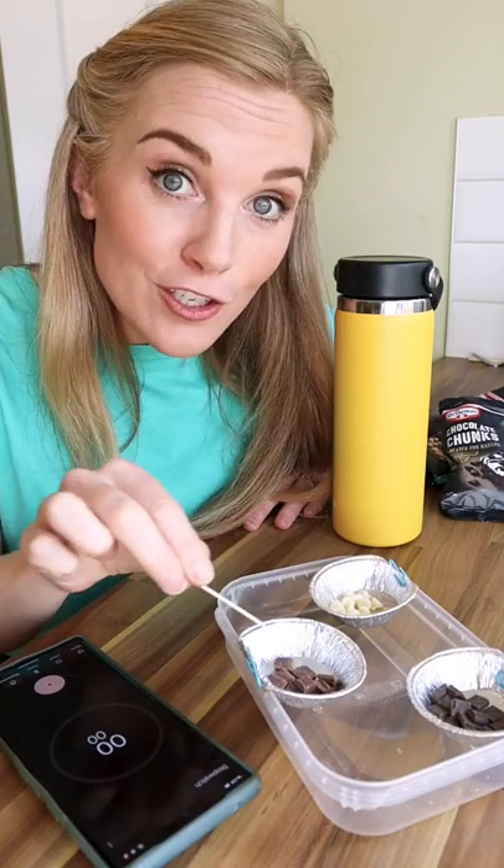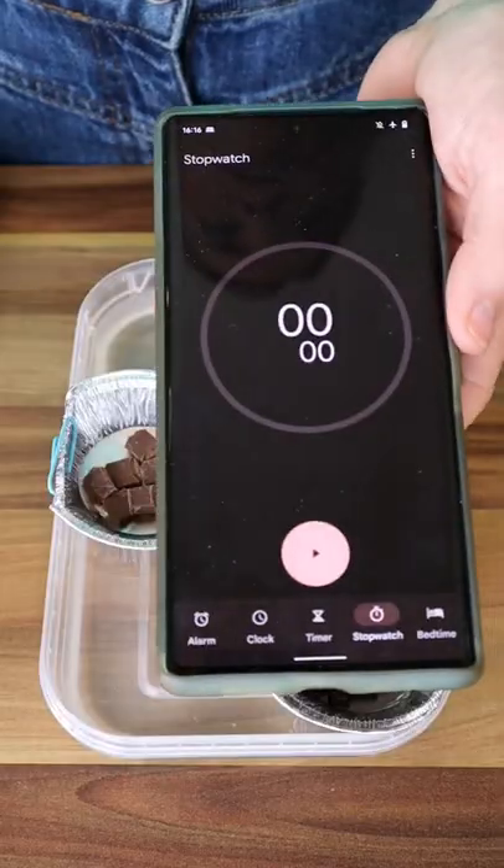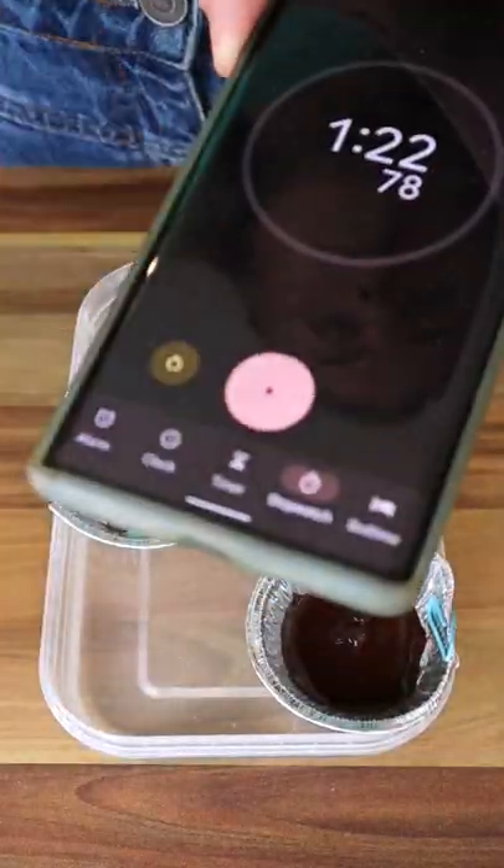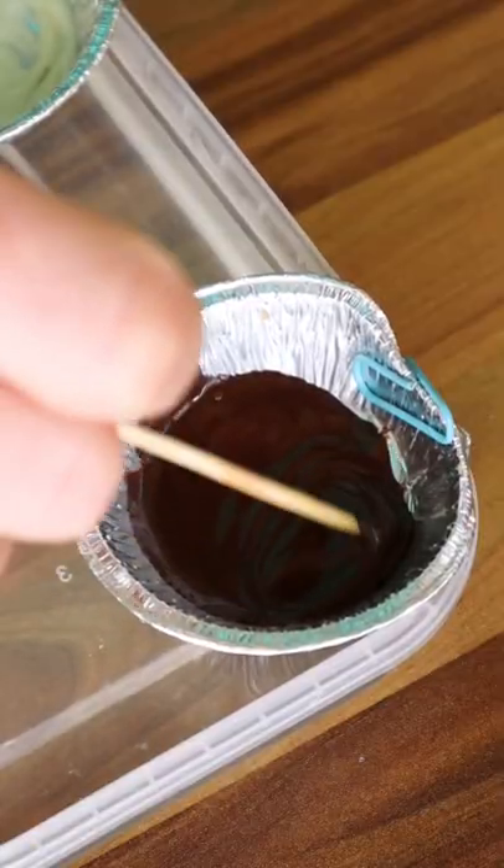You could also use a toothpick to stir the chocolate as it melts. Three, two, one, go! Stop! Woohoo! The dark chocolate melted first!